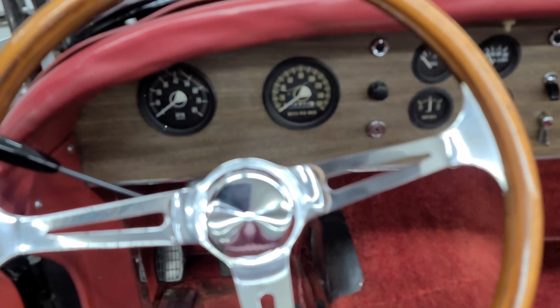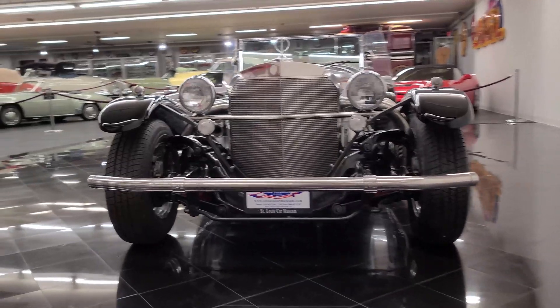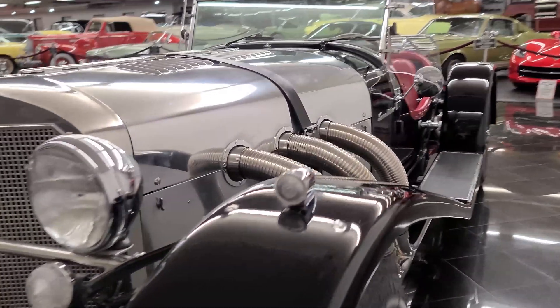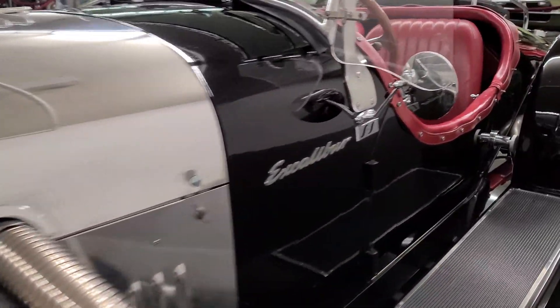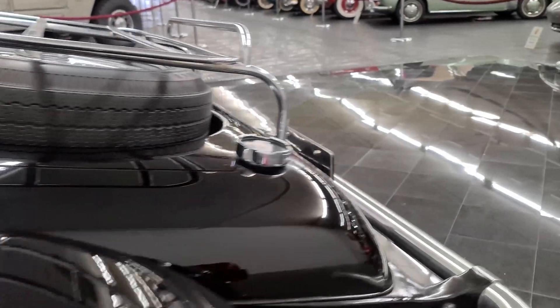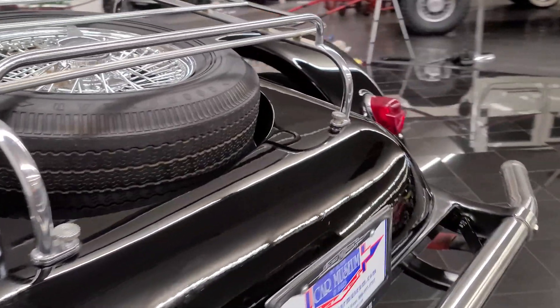The original Excalibur Series 1 was the brainchild of Studebaker's Brooke Stevens, who took inspiration from the famous 1929 Mercedes-Benz SSK and decided to make a more modern interpretation. Originally designed in 1964 over a Studebaker chassis with their 289 cubic inch V8, Studebaker's demise forced the project in a different direction, and connections ultimately landed the car with Corvette power.